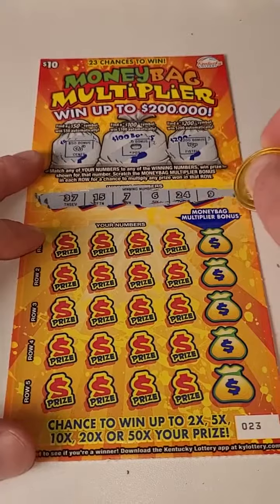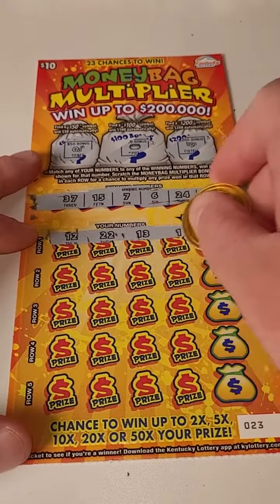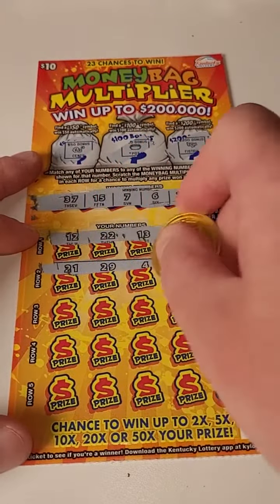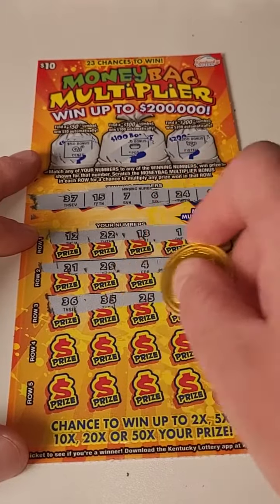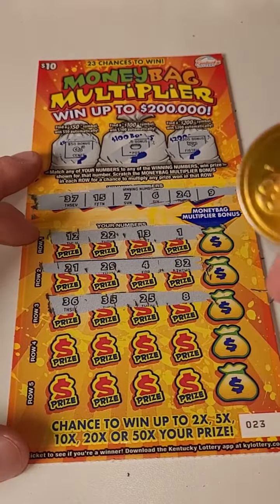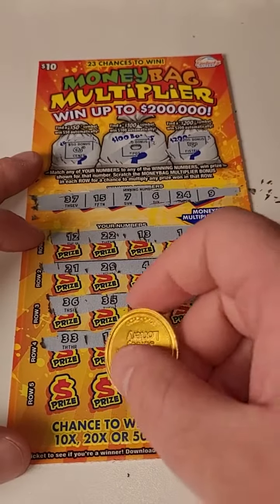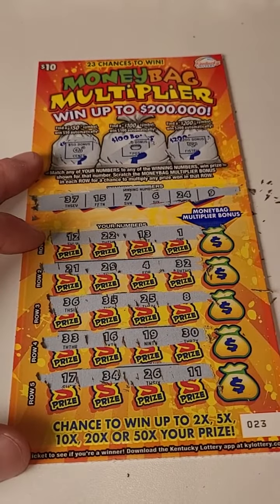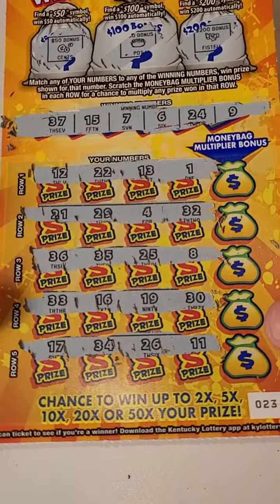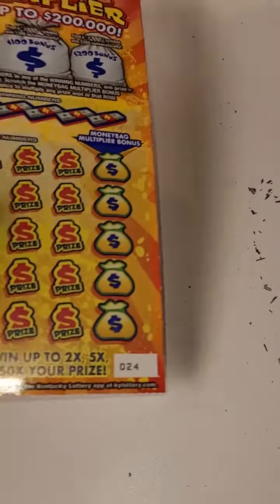Here are our winning numbers. First row: 12, 22. Come on, big winner — $200,000, that would be insane. 32, 36, 35, 25, and 8. 33, 16, 19, and 30. 17, 34, 26, and 11. Not seeing anything there. Next ticket — that is $20 gone.